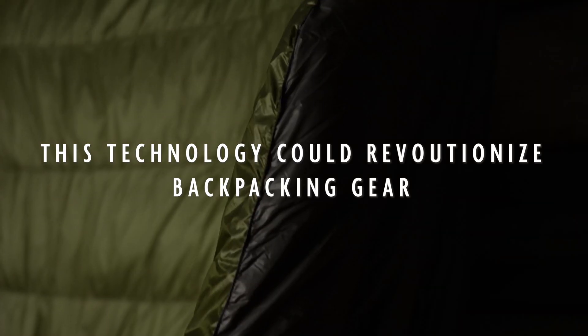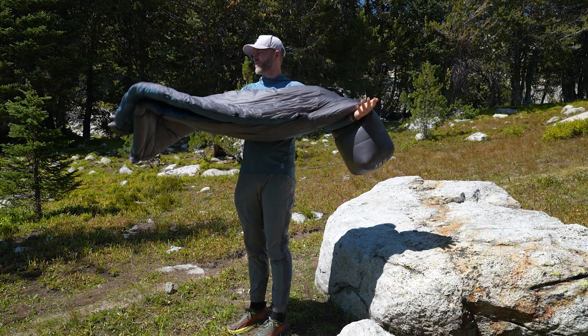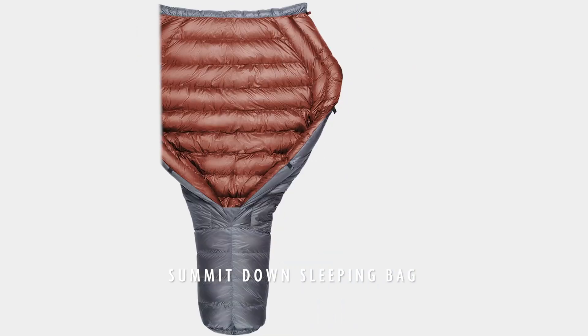This technology could revolutionize backpacking gear, specifically top quilts and sleeping bags. Over the past decade at Outdoor Vitals, I've dedicated an immense amount of time and energy to developing the best sleeping bags and top quilts.